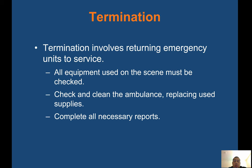Termination involves returning emergency units to service. All equipment used on scene must be checked — check and clean the ambulance, replace used supplies, and complete all necessary reports. Anything used on scene should be restocked, including anything out of the jump bag or cardiac monitor. Make sure everything is replaced for the next call and everything is cleaned. For traumatic events, you might get leftover glass from the patient on your gurney or blood, so always check your equipment.